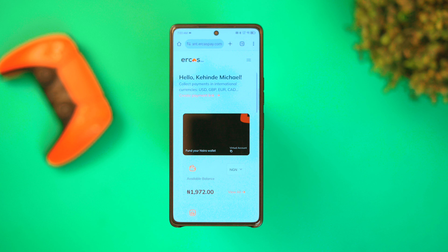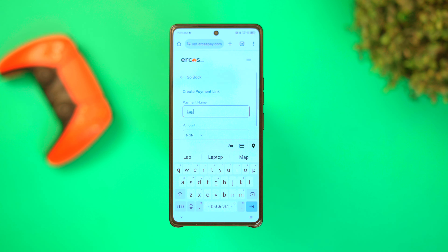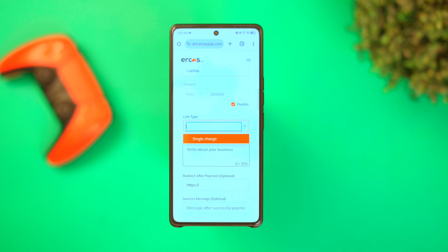If you want to receive payment from family or customers abroad and don't know how to go about it, with EcasPay you can generate a payment link. It's very easy — just click here, input your details, and choose your preferred currency. Tap here to input the amount you want to receive. If you want the sender to send any amount, you can leave the space empty and select the flexible option. Once done, tap here to create a payment link, then easily copy and share it via email or WhatsApp.